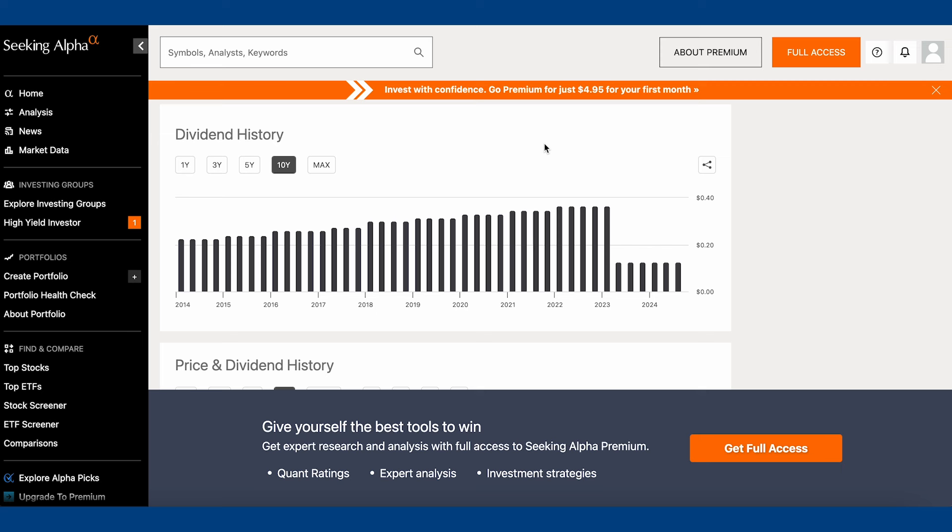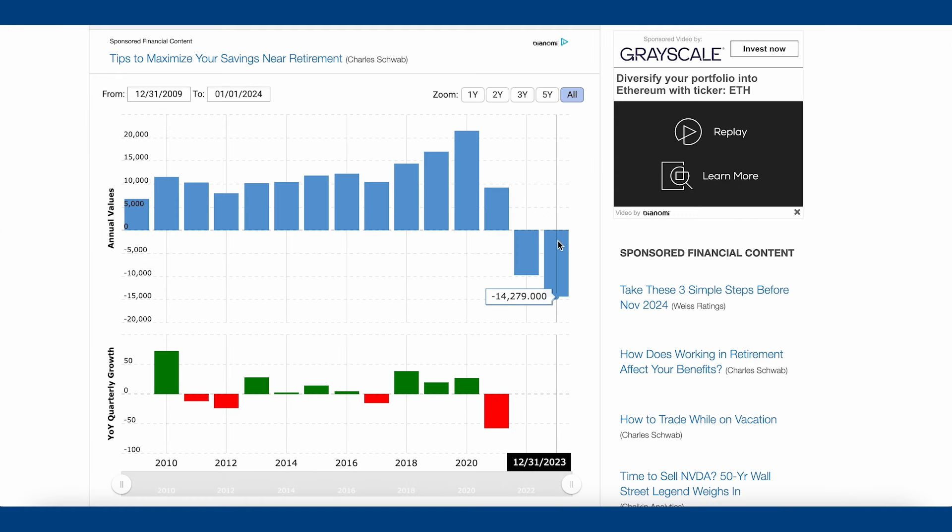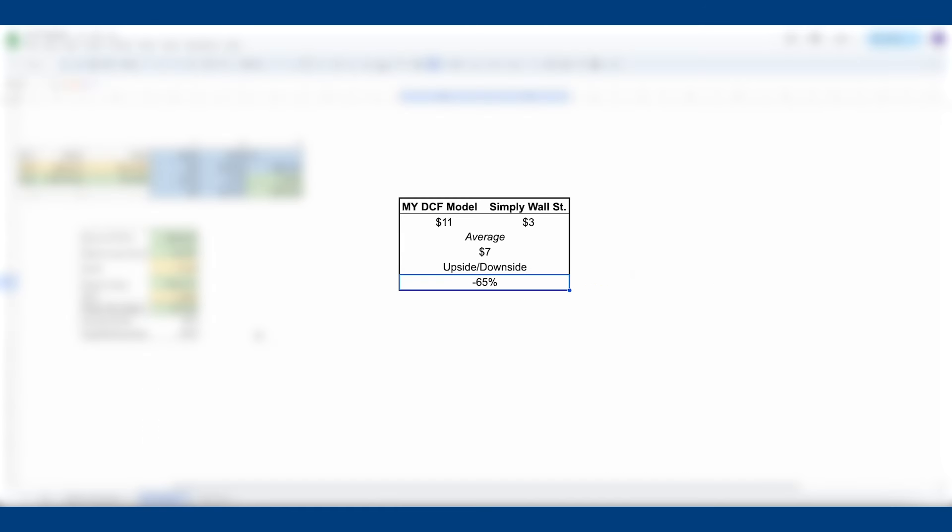It's not that I want to dislike Intel — they just make it hard to like them. Let's look at intrinsic value to see if maybe we're buying the dip on a really undervalued business. Unfortunately, that is not the case. My DCF model puts them at $11 a share, Simply Wall Street puts them at $3 a share, and they're currently trading at about $20.80 a share. Averaging those two out gives $7 a share — a 65% downside — and this is after they've already been sold off 40% in the past month. My DCF model is actually very bullish on free cash flow, assuming they go from negative $14.2 billion in 2023 to zero, and then up to $6 billion in 2025 — and it's still overvalued.